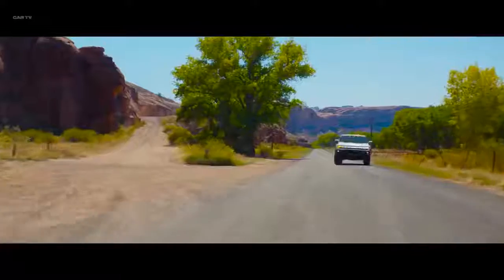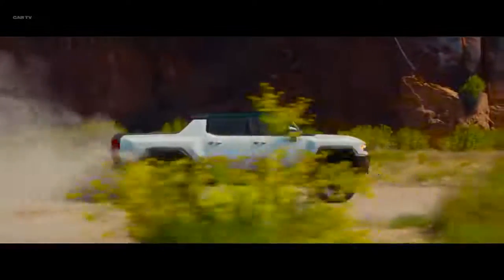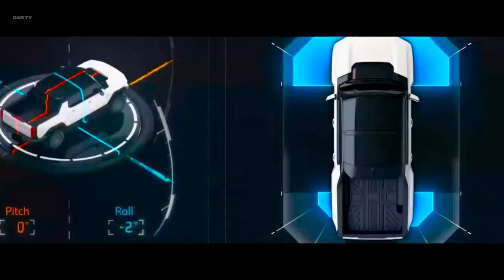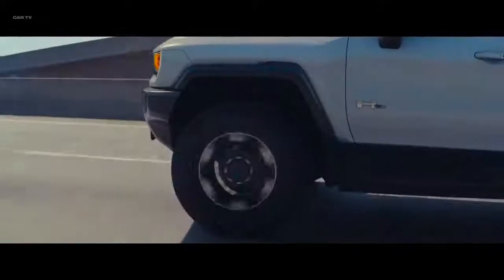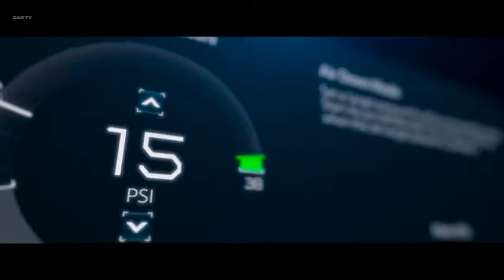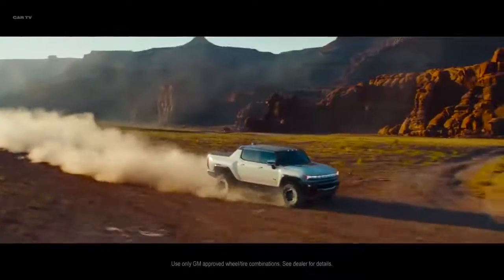Things get even more revolutionary when you head off the pavement, because off-road dominance is engineered into every aspect of the GMC Hummer EV. It all starts with towering ground clearance, made possible by specially engineered 35-inch tires for an optimal balance of on- and off-road performance.